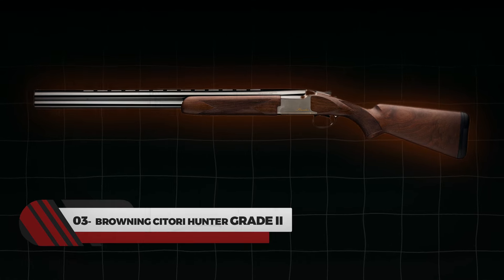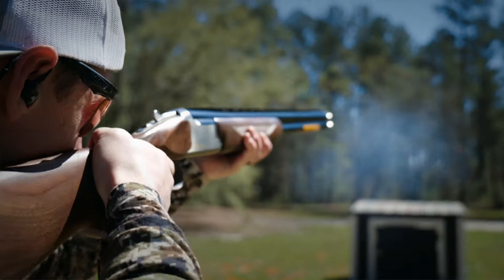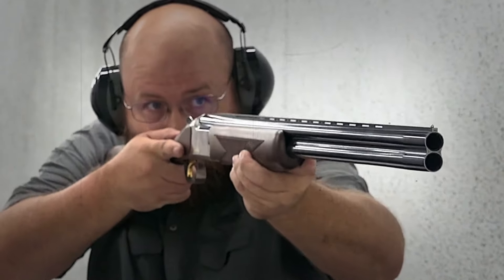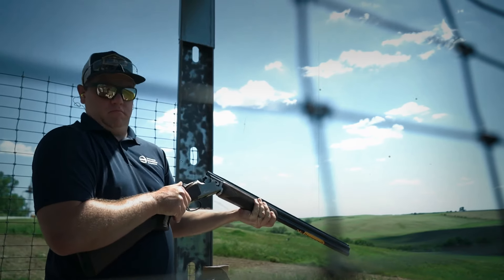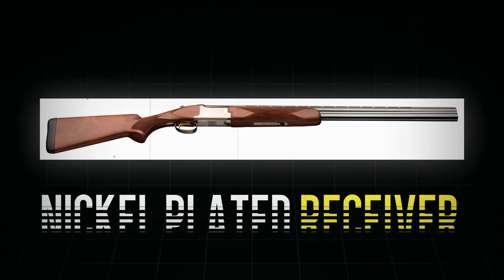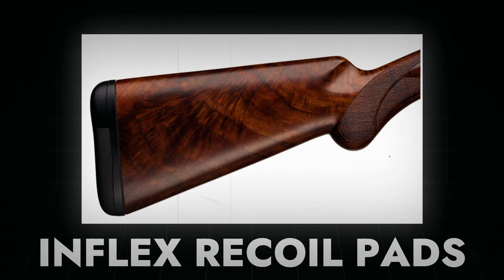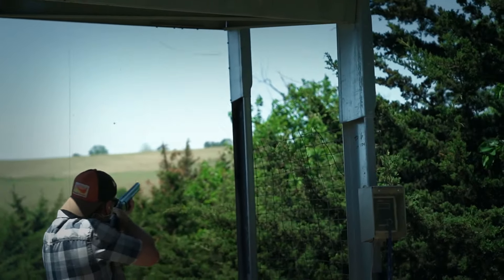Number 3: Browning Satori Hunter Grade 2. Browning shotguns are well-known in the world of over-under shotguns, and the Satori Hunter Grade 2 is a popular model of the Browning series. The 16-gauge over-under shotgun features a nickel-plated receiver with gold enhancements and gloss finish barrels. The stock is made from satin-finished American walnut, providing an elegant and durable finish with an Inflex recoil pad, which eliminates the impact of recoil, enhancing users' comfort and control.